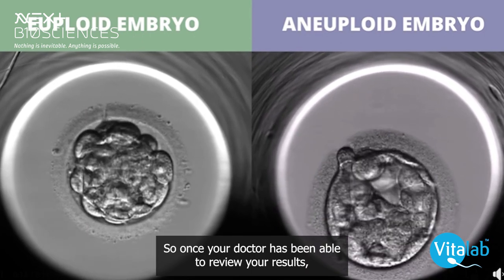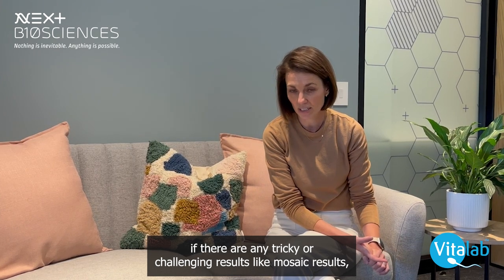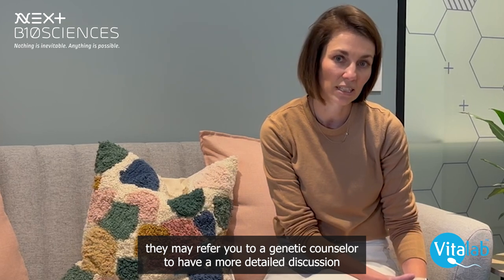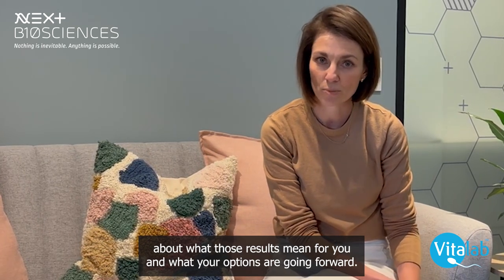Once your doctor has been able to review your results, if there are any tricky or challenging results — like mosaic results — they may refer you to a genetic counsellor to have a more detailed discussion about what those results mean for you and what your options are going forward.